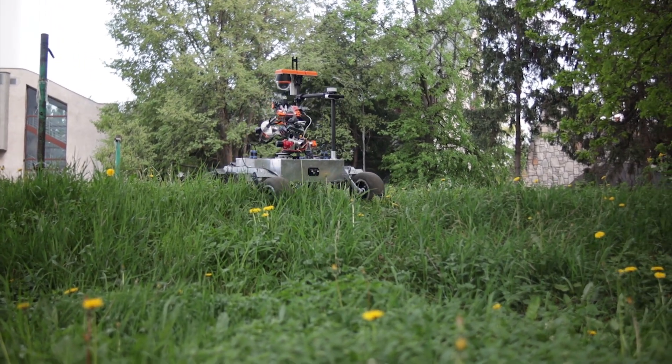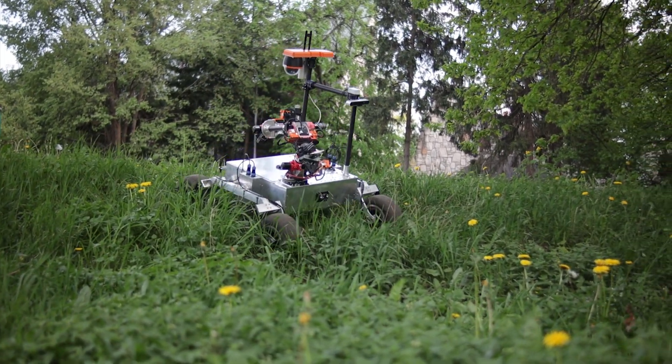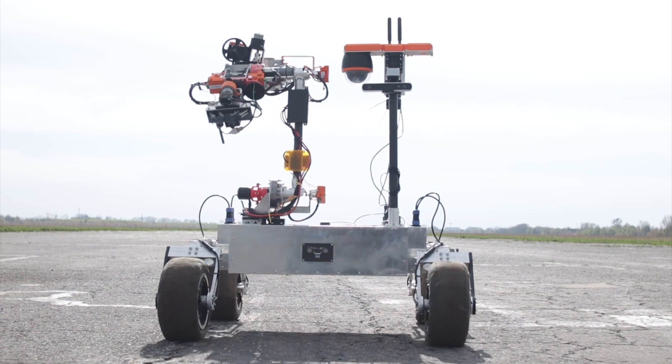We are happy to say that our rover is prepared for all missions and challenges at the Anatolian Rover Challenge. Scorpio 7 was thoroughly tested to make sure it complies with the rules of the competition. We hope to see you in July!